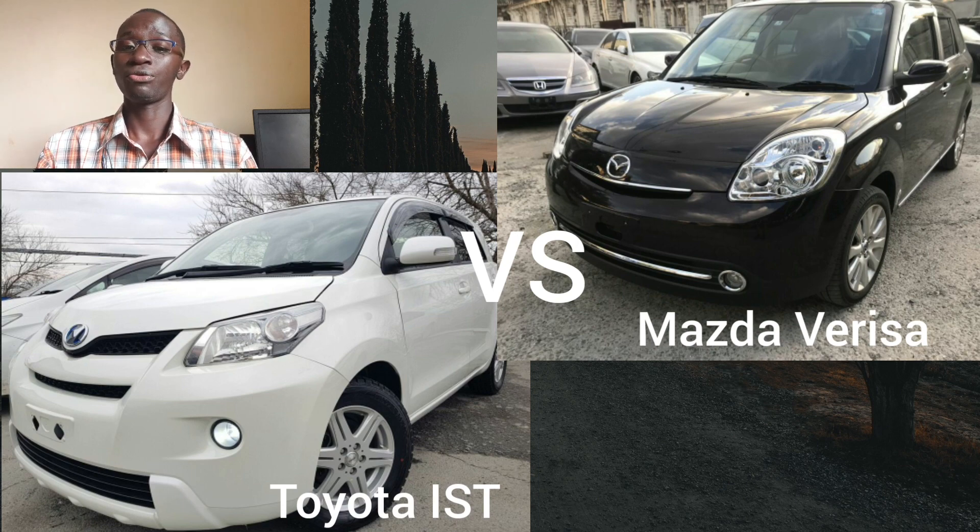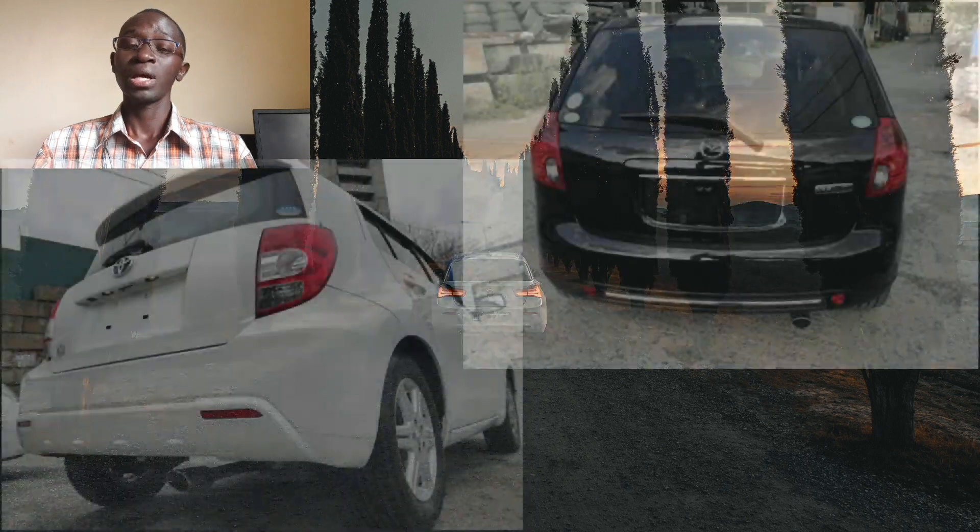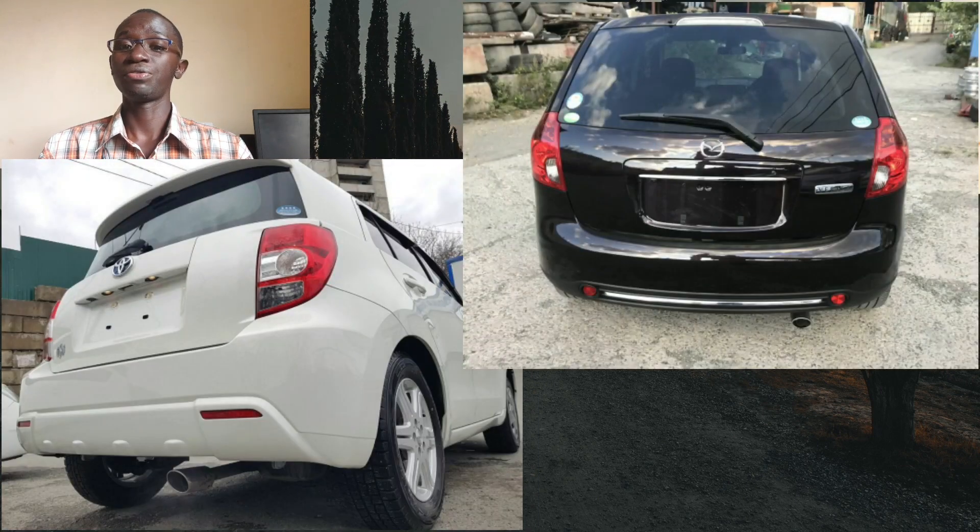The Mazda Verisa was available for only one generation, from 2004 till 2015, while the Toyota IST was available for two generations. The particular one we'll be taking a look at in this comparison is the second generation, which was in production from 2007 till 2016.